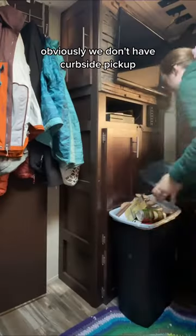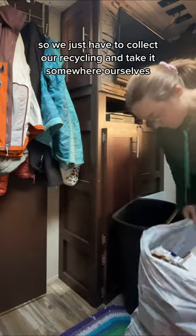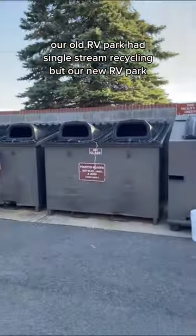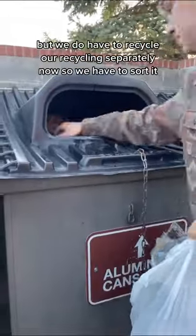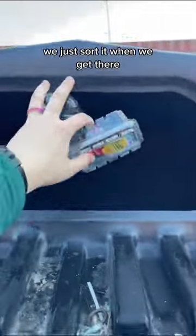Here's how we recycle in our RV. Obviously we don't have curbside pickup, so we just have to collect our recycling and take it somewhere ourselves. I just keep it all in one bin. Our old RV park had single stream recycling, but our new RV park — well, this isn't even in the RV park — but we do have to recycle our recycling separately now, so we have to sort it.